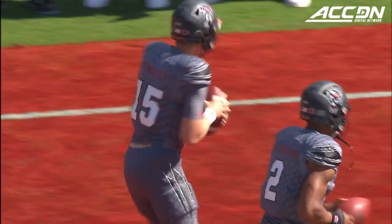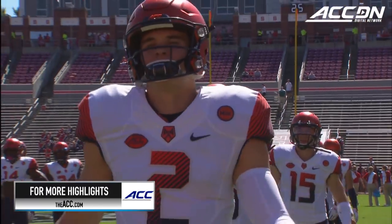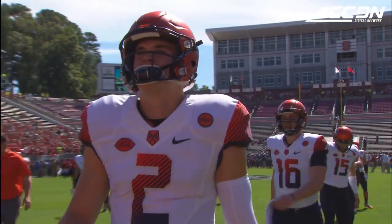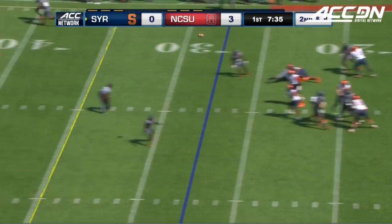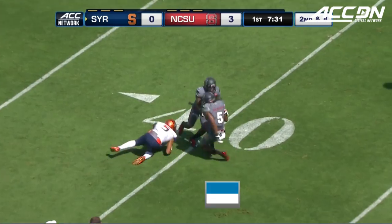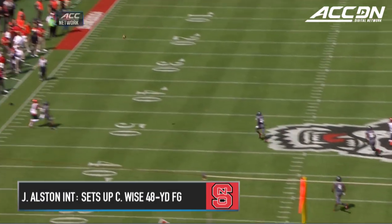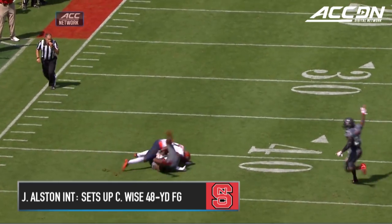The Wolfpack coming off a big upset at Florida State, as the Syracuse Orange come to Raleigh behind their big play quarterback Eric Dungy. Dungy floats one up past midfield and it is picked off by NC State — Jonathan Alston was back there and he picks it off.